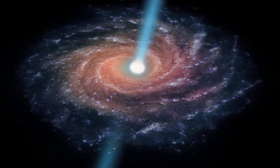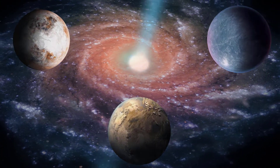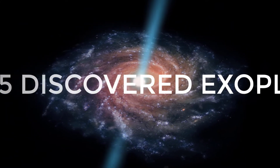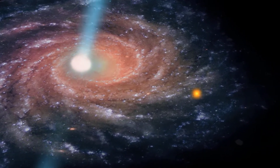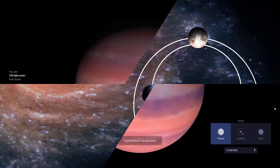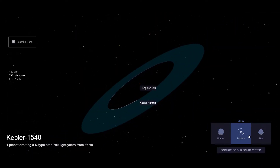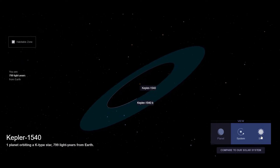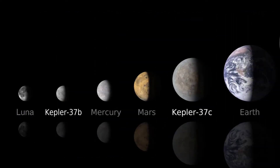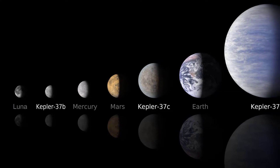Here in this list, we will rank down the 20 biggest super-Earths or large Earth-like planets within the habitable zone of their star. There are 4905 confirmed exoplanets in 3629 planetary systems, with 808 systems having more than one planet. About 1 in 5 sun-like stars have an Earth-sized planet in the habitable zone. It can be hypothesized that there are 11 billion potentially habitable Earth-sized planets in the Milky Way galaxy alone, rising to 40 billion if planets around red dwarfs are included.